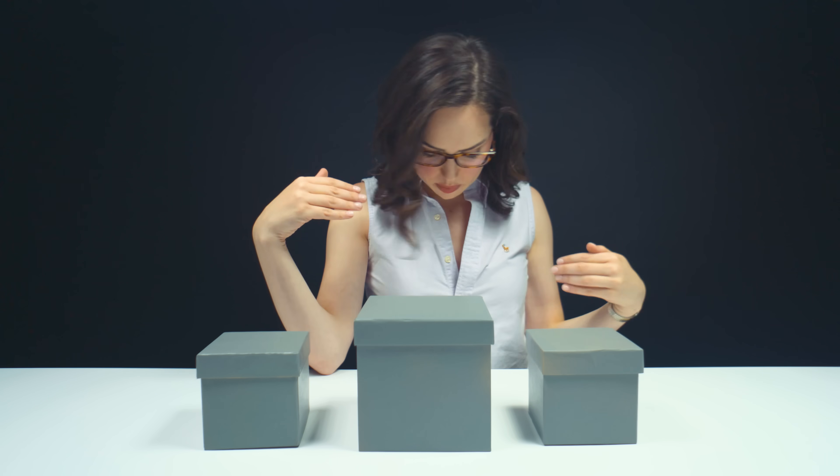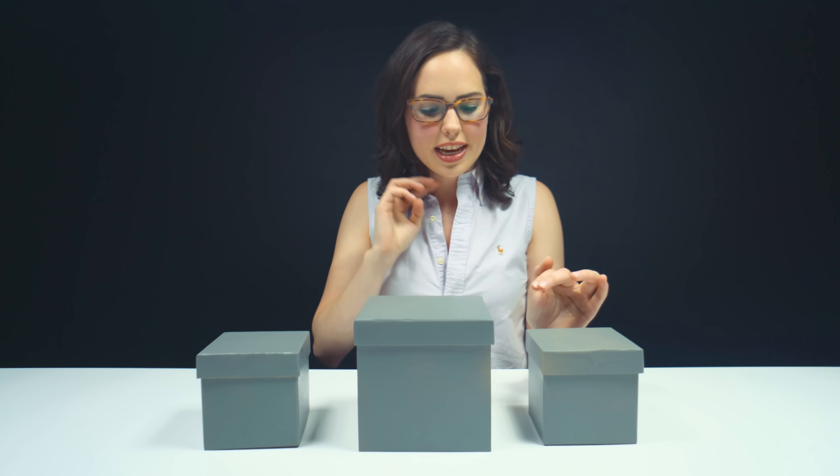Hey everyone, welcome back. Three gray boxes today. I speculate that there's a gemstone in here, potentially inorganic or organic. I'm wearing purple, and usually my outfits kind of match what we're going to talk about today, so I suspect it's something that could be purple or has a variety of colors.